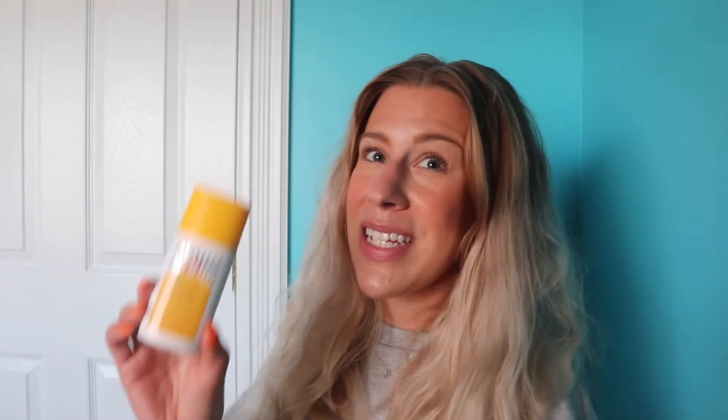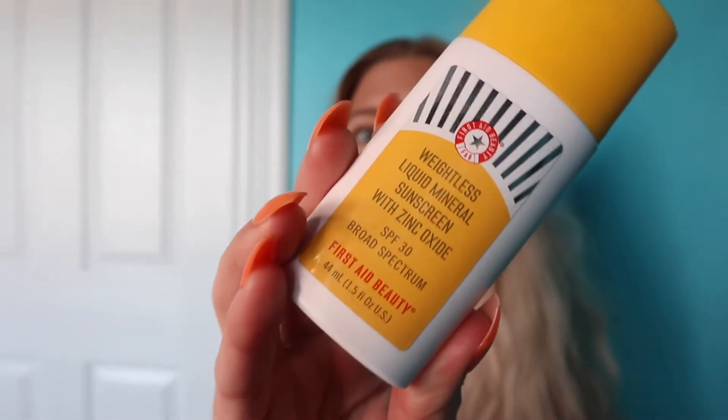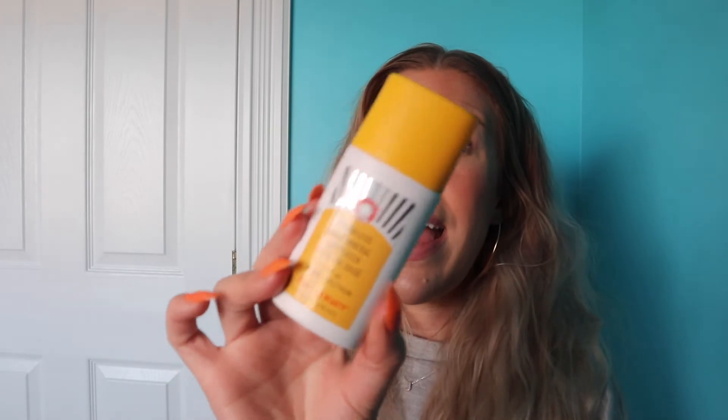Next up for skincare, this is an item kindly gifted to me by First Aid Beauty. This is their brand new sunscreen — the Weightless Liquid Mineral Sunscreen with Zinc Oxide SPF 30. It's been getting a lot sunnier here even though we just had snow a few days ago. Make absolutely sure your SPF is not expired because it can't protect your skin if it is. I made that mistake once and got an absolutely horrible burn.